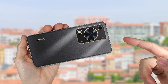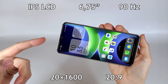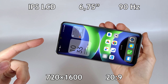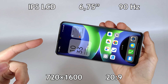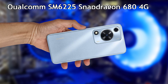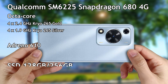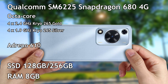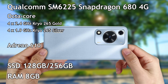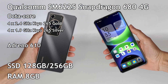It has an LCD screen with 6.8 inches at 90 hertz and a resolution of 720 by 1600 pixels with a ratio of 20 to 9. It has a Qualcomm Snapdragon processor with 8 cores and an Adreno graphics processor. It can have a storage capacity up to 256 gigabytes and 8 gigabytes of memory.